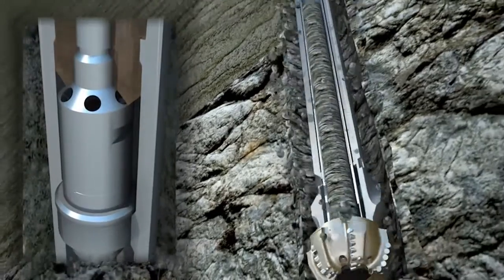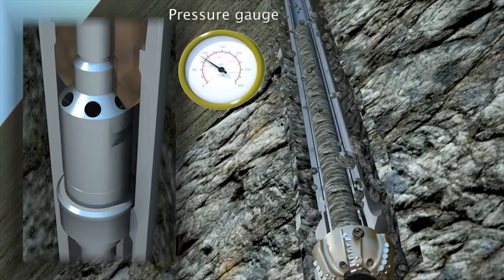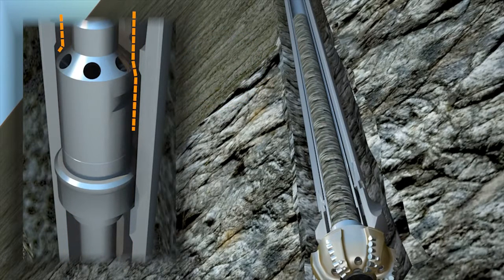One feature of the QuickCore system is that the inner barrel is held in place by redirecting fluid through a reduced area, creating higher pressure on the top of the tool. This pressure translates into a downward force, holding the inner tube in place during the coring operation. When a core jam occurs, the weight on bit is transferred to the core, forcing the inner tube upward and redirecting fluid around the tool rather than through the restricted area. This fluid redirection reduces the pressure on surface, indicating a jam has occurred. This feature reduces the possibility of core being milled away or damaged, and generally improves coring efficiency as well as core quality.